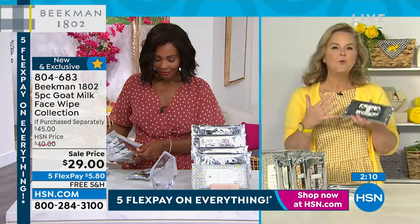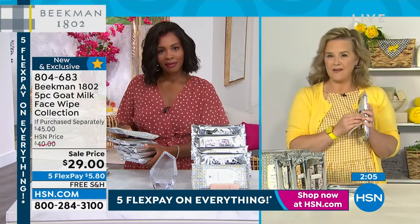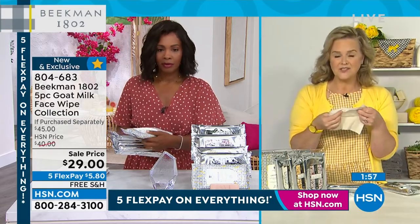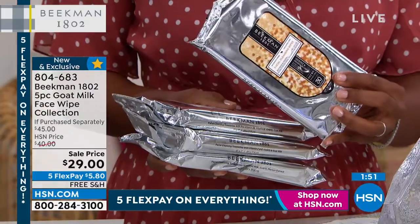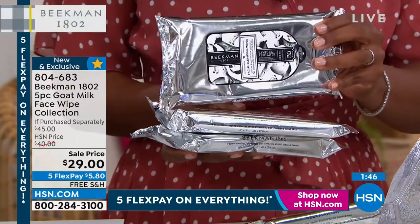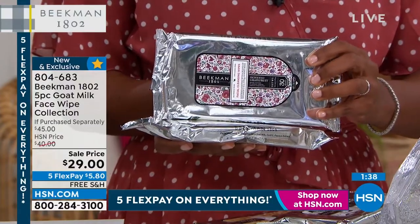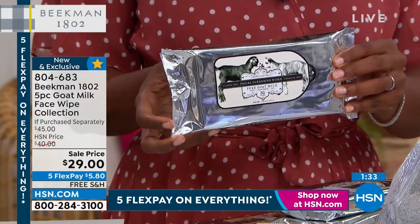You'll buy them for one reason but end up using them in so many ways. Lavender at night — use it as a sheet mask. Honey orange blossom is refreshing. Vanilla absolute is tilly, my favorite. Honey grapefruit is great for the morning or a refresher at four o'clock. And then there's the pure — no scent at all.